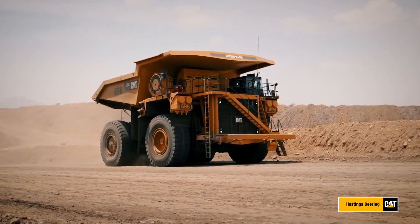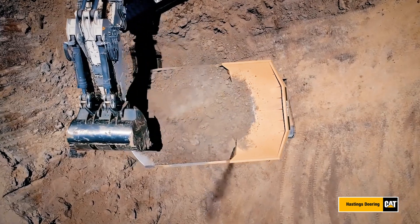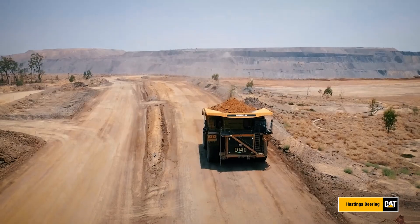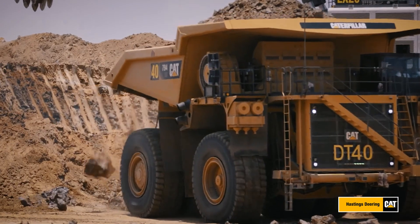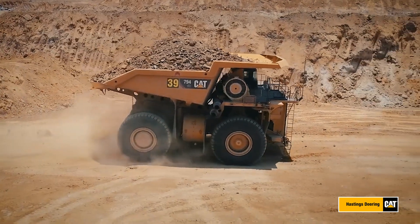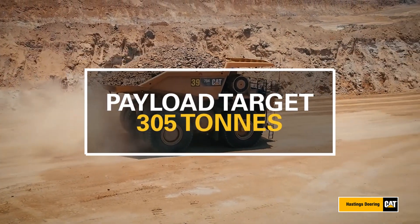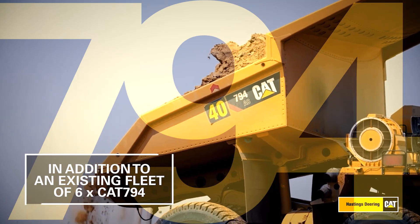When Middlemount Coal was looking for a more efficient way to remove overburden at its operations in Queensland's Bowen Basin, the mine collaborated with their Hastings Deering CAT dealer to find the optimal truck for the site. Their priority was maximizing truck payload without increasing overall weight. With an adjusted payload target of 305 tons capacity, the solution was a fleet of six new CAT 794s.